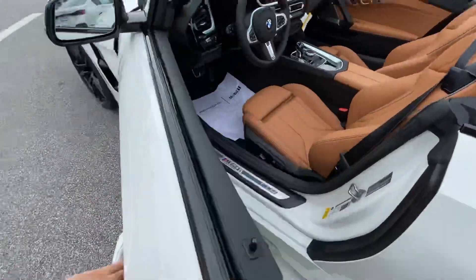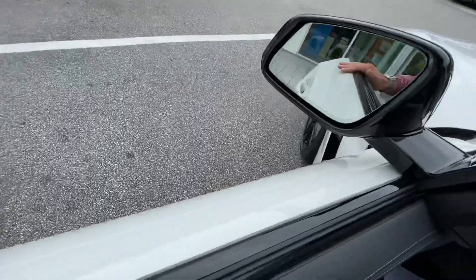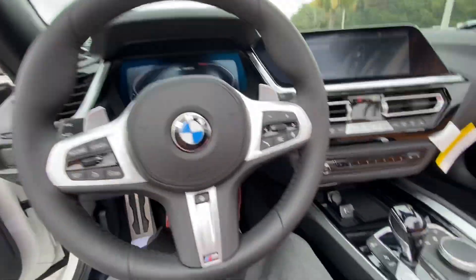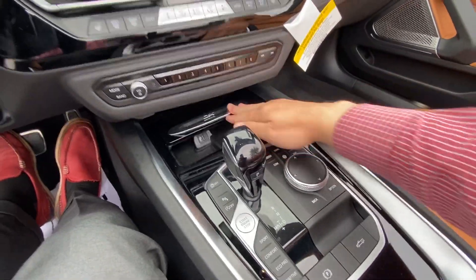Keyless entry, of course. Got your blind spot here too — no triangles in the mirrors. This one actually has a Harman Kardon sound system. Push button start, of course. Got this nice black gloss trim.